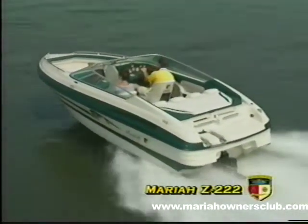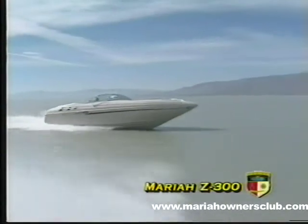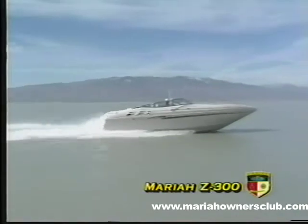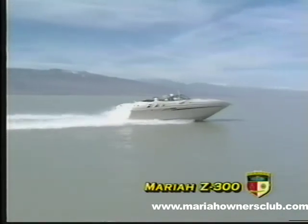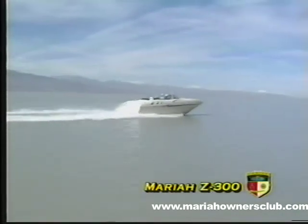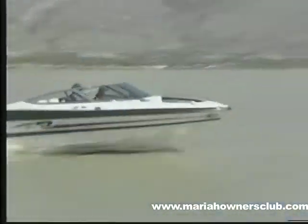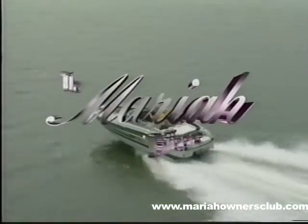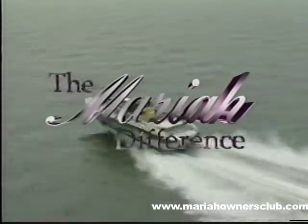Models that range from a stylish 18-foot bow rider to the flagship of Mariah's fleet, the incomparable Z300 Offshore Performance Boat, all hand-built with the same standard of excellence that has become synonymous with the Mariah name. Now here's more about the look, the integrity of construction, the attention to detail, the performance and value — all the things that make up the Mariah difference.